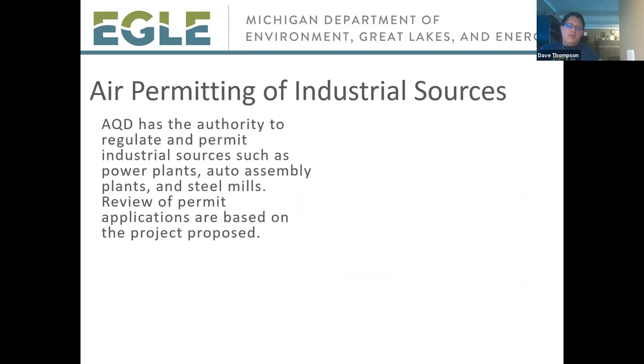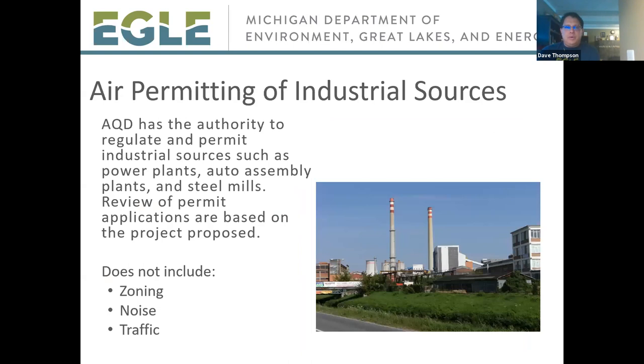The Air Quality Division has the authority to permit sources of air pollutants. However, I want to point out a few items that the draft permit does not cover and that AQD does not have the ability to regulate. You will want to talk to your local government if you have questions or comments about issues such as zoning, noise, and traffic.